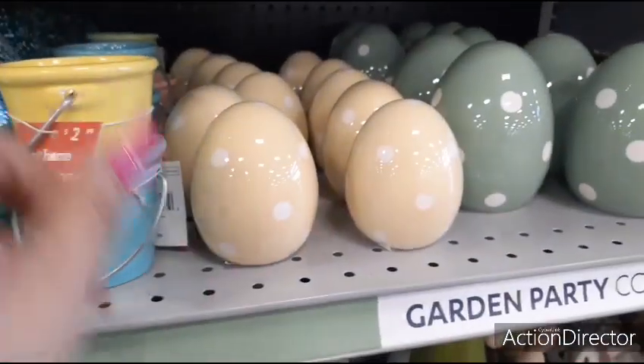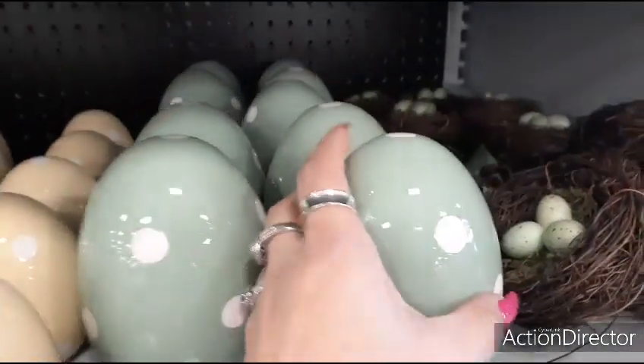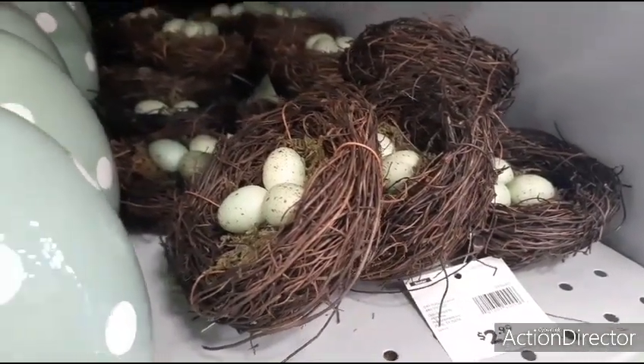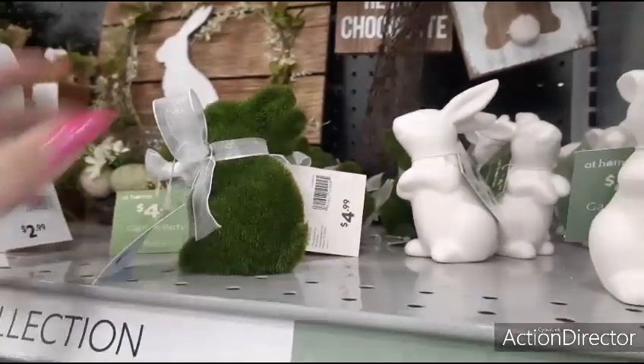Then you have these polka dot eggs — I love the yellow. The small ones are $2.99 and the large ones with the green are $3.99. These little nests are $2.99. Up here, the little moss bunnies are going to be $4.99.